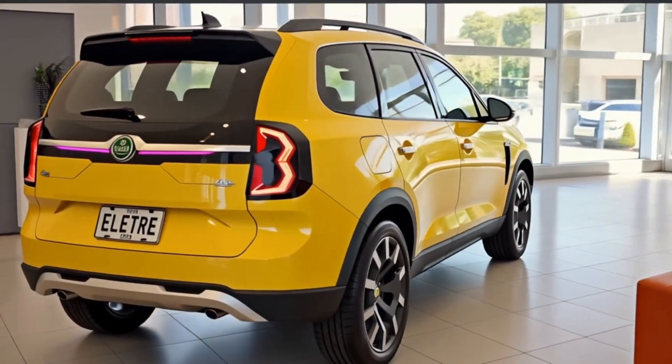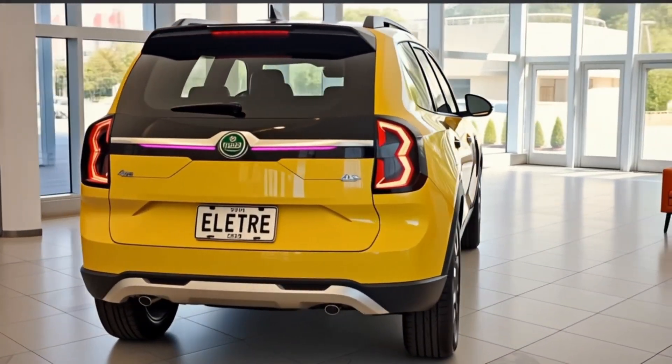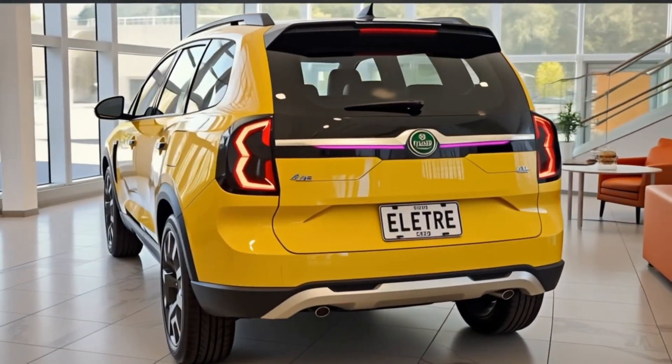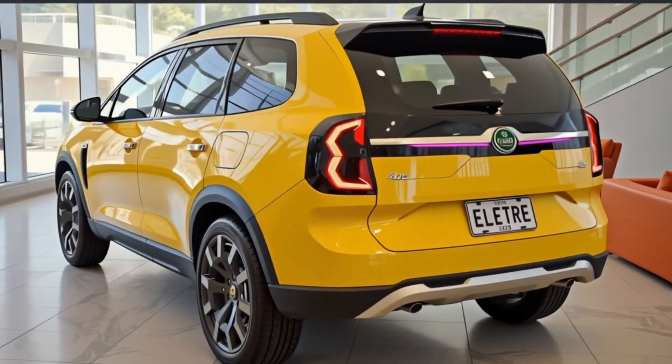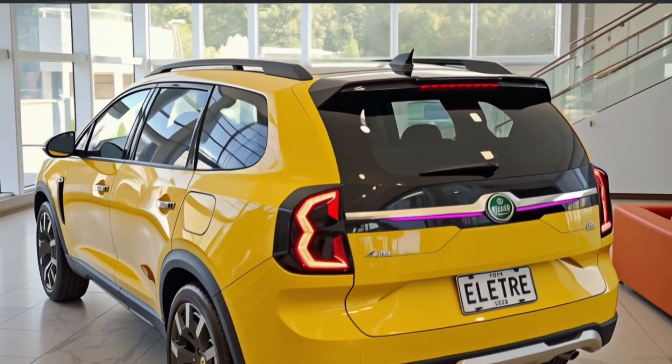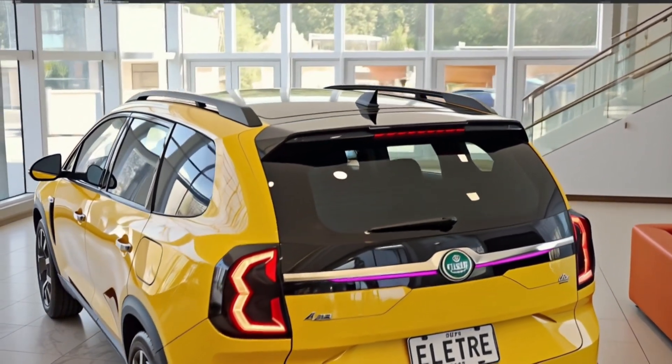So what do you think of the 2026 Lotus Eletra? Is this the future of performance SUVs? Drop your thoughts in the comments below. Don't forget to hit like, subscribe, and turn on notifications so you never miss a review. Thanks for watching, and I'll catch you in the next one.